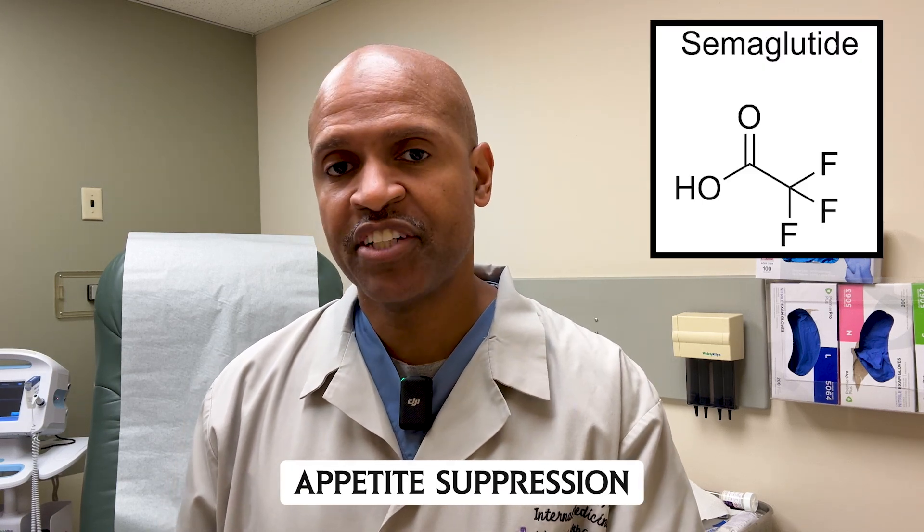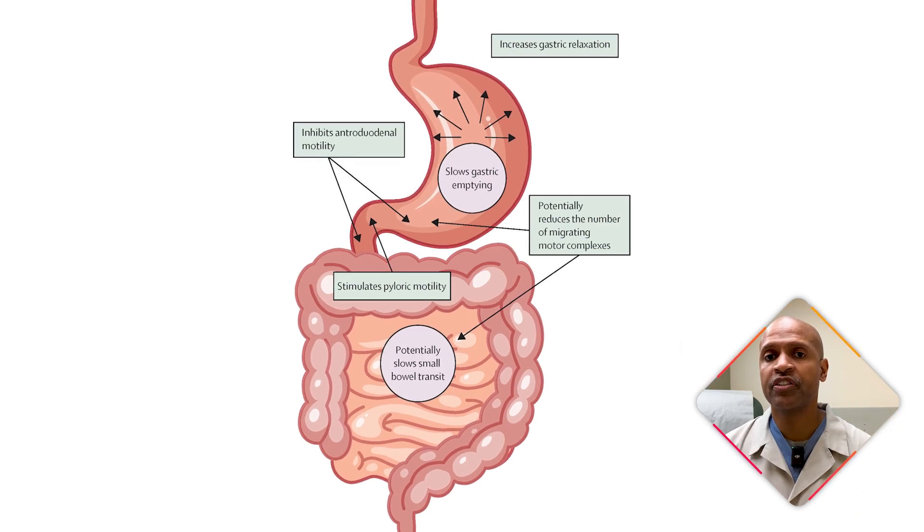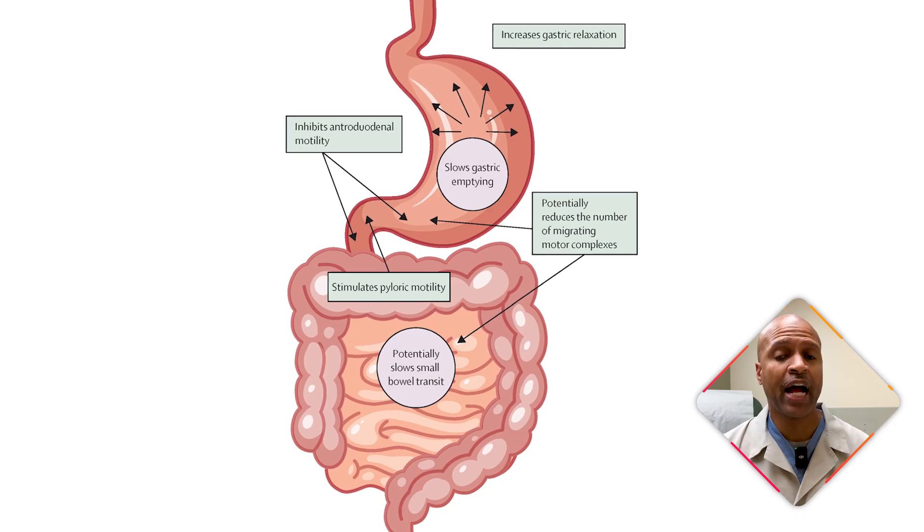Here's how it works. Number one, appetite suppression: semaglutide signals your brain that you're full, reducing hunger and helping you eat fewer calories naturally. Number two, delayed gastric emptying: food stays in your stomach longer, giving you a feeling of fullness for hours.